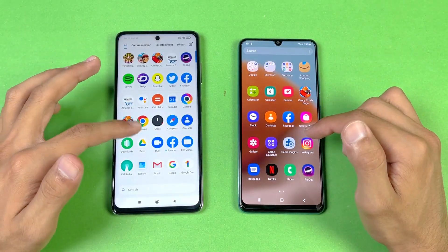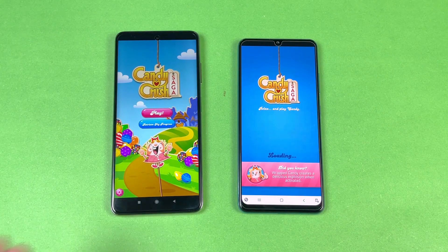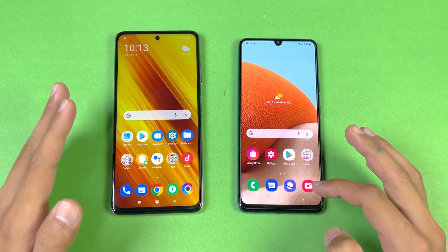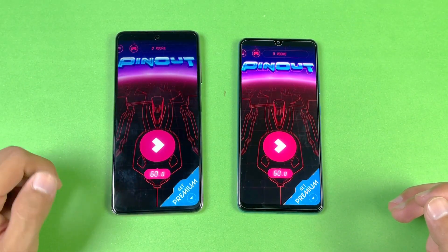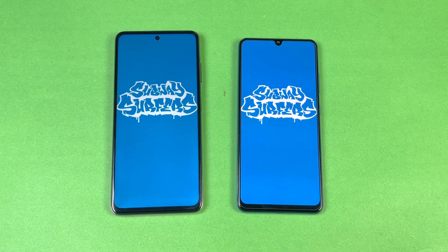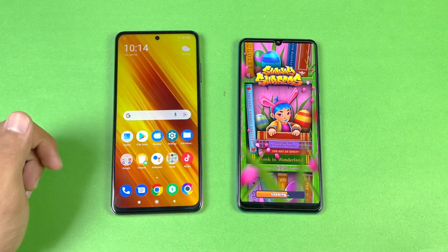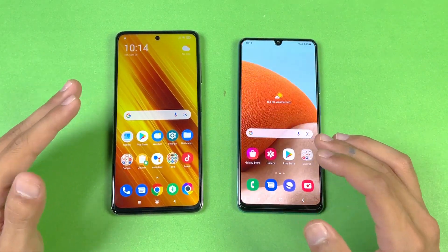Now let's check out some game applications. Let's start off with Candy Crush Saga — the Poco X3 Pro is completely done and now the A32 is also done. You can see the difference in game load time because of the Snapdragon 860. Let's see Pineout — again faster on the Poco X3 Pro. Now Subway Surfers, launching at the same time — again huge margin faster on the Poco X3 Pro, and the A32 takes a lot of time. About six to eight seconds difference between these two devices.